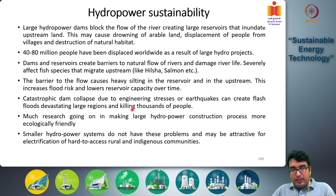Another great risk is catastrophic dam collapse due to engineering stresses or earthquakes. Rivers are typically dammed in mountainous regions, which are earthquake-prone, and a large earthquake could cause the dam to burst, creating flash floods that devastate large regions and kill thousands of people. Significant research is ongoing worldwide to make large hydropower construction more ecologically friendly, because we need renewable energy resources and must manage these sustainability concerns.